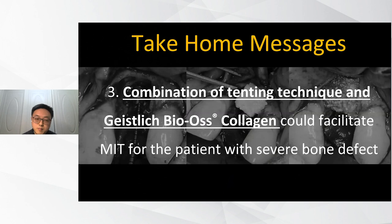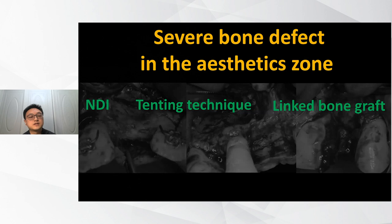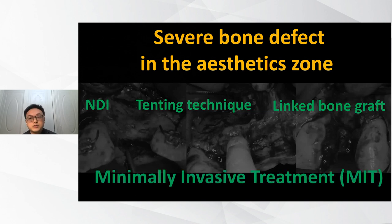The third take-home message: sometimes a combination approach works best. You can use a tenting technique — not necessarily a tenting screw; you can also use a healing abutment — combined with Geistlich biocollagen to facilitate treatment. When facing severe bone defects in the aesthetic zone, consider narrow diameter implants, tenting techniques (tenting screw or healing abutment), and linked bone grafts such as sticky bone or biocollagen. I'm not saying to reject bone blocks — I'm just offering MIT alternatives to consider.